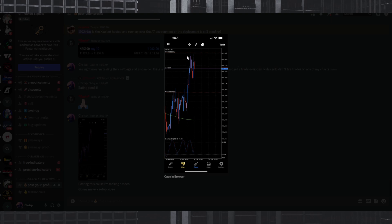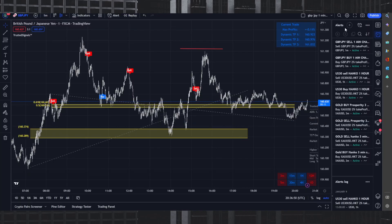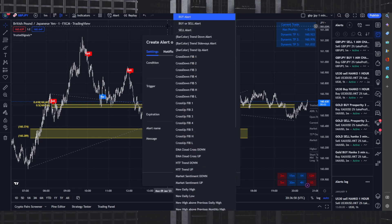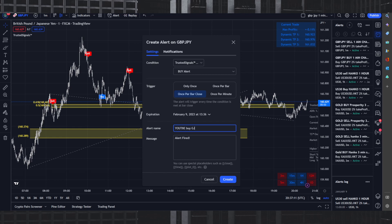Stop loss 500 pips, take profit 750 pips — same exact settings. This is pretty safe. If you're taking an actual trade you want your stop loss above where price is so if it keeps moving up, it will break it. Now let's open TradingView. We'll click alert for this specific indicator — we'll use Trusted Signals, select buy alert, set it to once per bar close, and name it 'YouTube Buy GJ'.